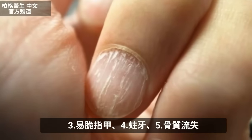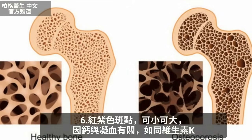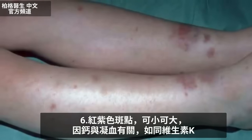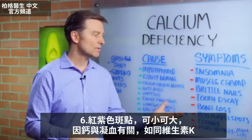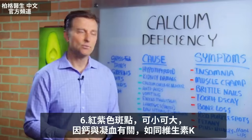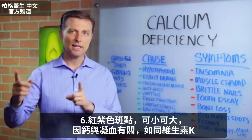Brittle nails, tooth decay, bone loss, and red-purple spots — they could be really small or they can be bigger. Why? Because calcium is involved in the clotting of blood, just like vitamin K is.